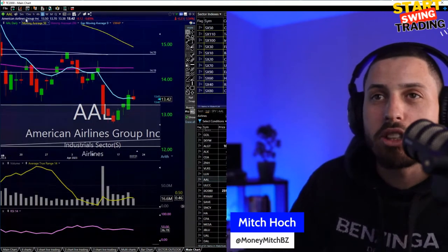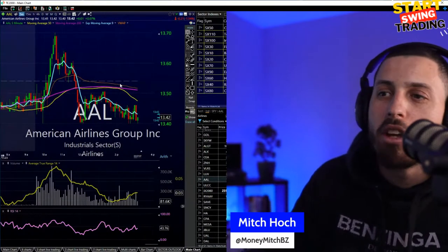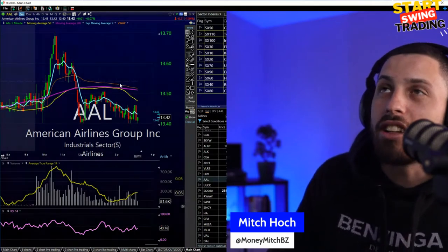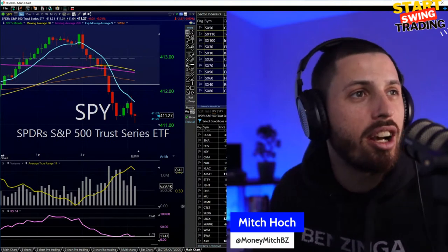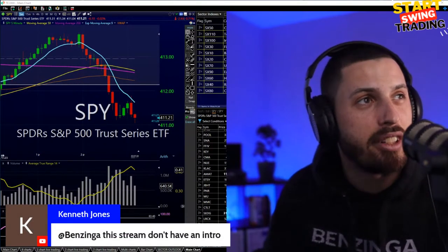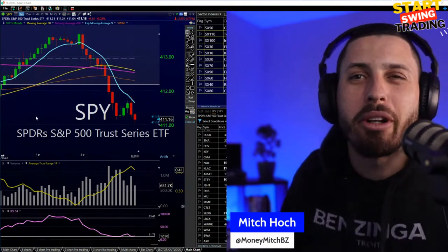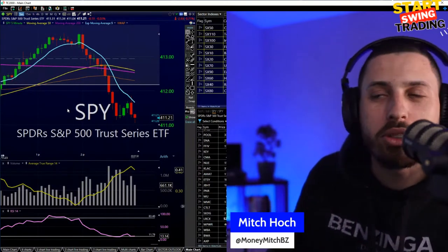Taking a look at American Airlines because it is retracing with this market move — just considering, do I get out of this position? I've had this one up multiple times about four percent but I'm just going to keep working that one. Taking a look to see if we're going to get some defensives to climb with this move down in the SPY, or is this just an overreaction? We go right into the action here on Start Swing Trading — we don't need an intro. We'll see what happens in the SPY.